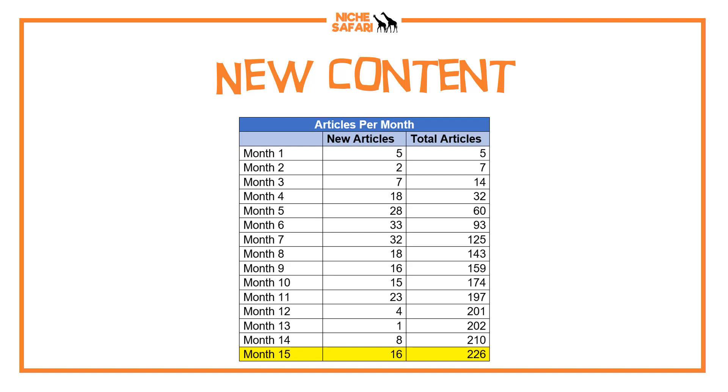I've also hired someone new from Fiverr — actually the first time I've hired a writer from Fiverr. I tried out three writers and one of them turned out being pretty good, so I've got her writing 15 articles a month as well. So hopefully next month I'll get that up to 30 per month. It's the first time I've had a writer on this site for about six months, so I'm excited to start pushing out a bit more content.